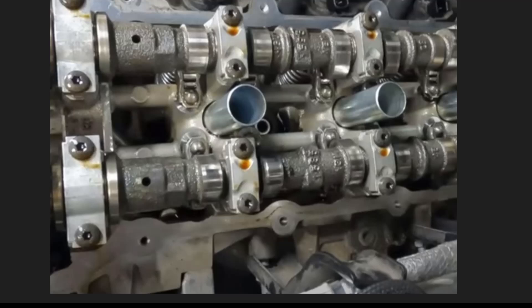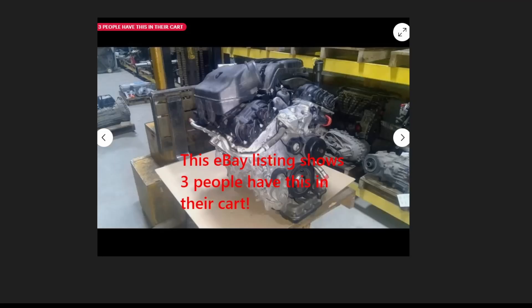But here's where things get interesting. A veteran Mopar technician expressed his disappointment in the 3.6L engine. He pointed out issues like ticking sounds and check engine lights due to misfires, often caused by failing roller rocker arms. If not addressed quickly, this can lead to damaged camshafts.